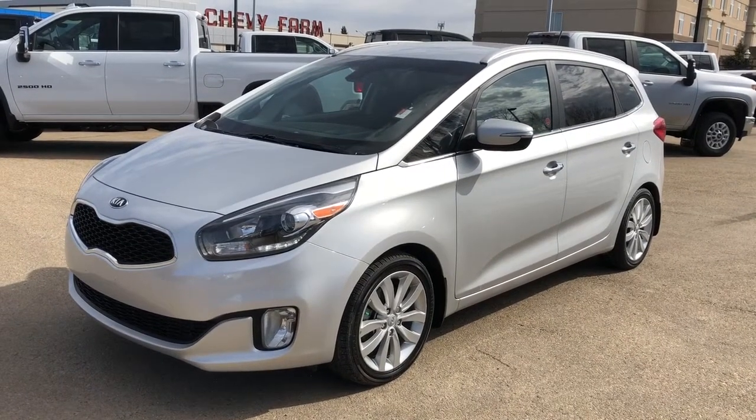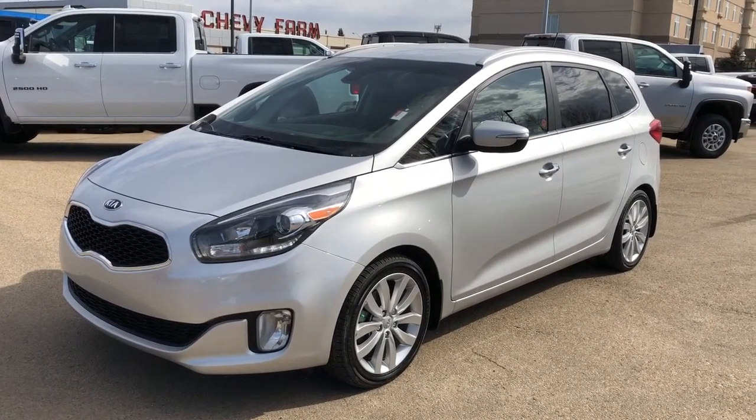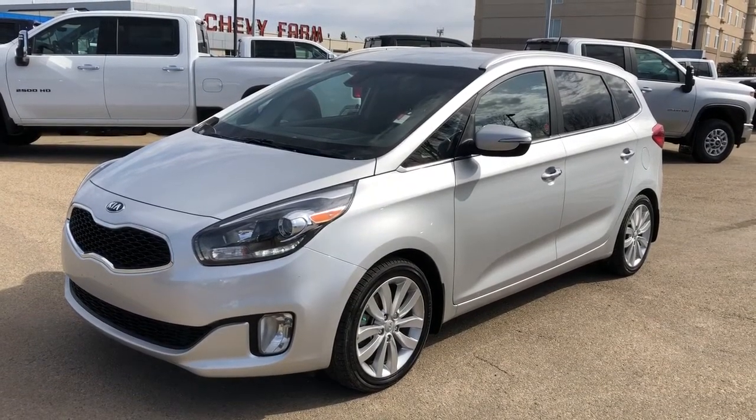Welcome to Westgate Chevrolet. Today we're taking a quick look at some of the interior and exterior features in our 2016 Kia Rondo.